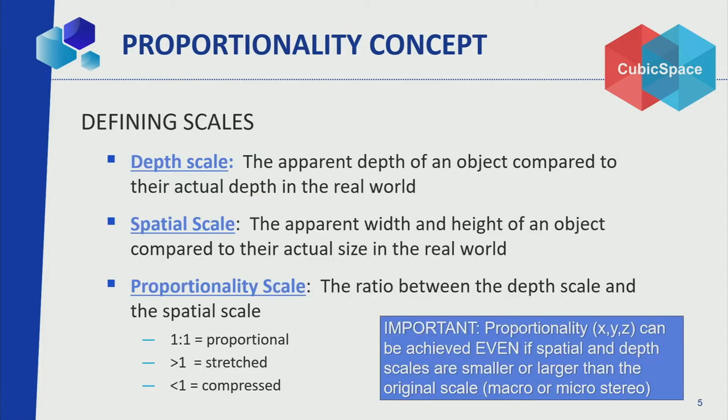To define proportionality mathematically, we define depth scale: how deep we perceive in the observed world versus the real world. If an object is 10 meters in the real world and you see it 2 meters within the screen, the ratio is 1 to 5. The spatial scale is X and Y — if it's 10 meters wide in the real world and appears 2 meters wide in the perceived world, the scale is again 1 to 5. The proportionality scale is one divided by the other; if that equals 1, you've got X, Y, Z proportionality. Otherwise, it's stretched or compressed.